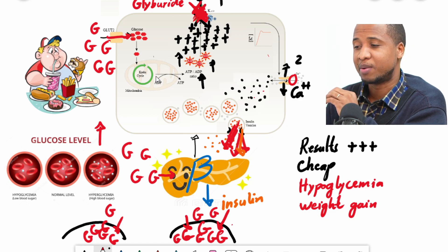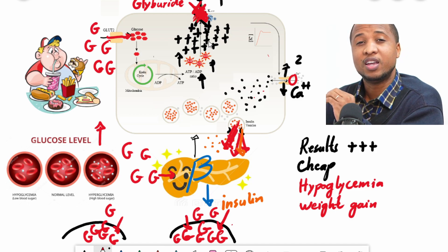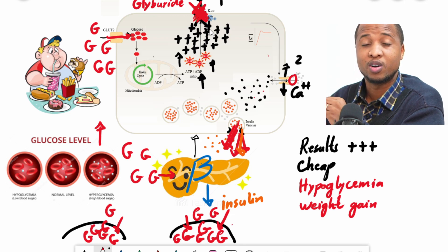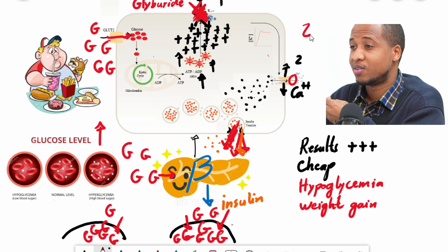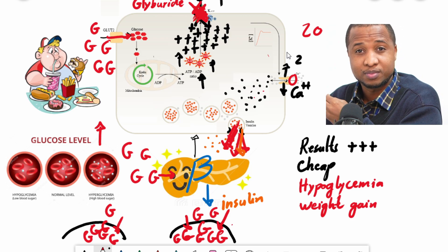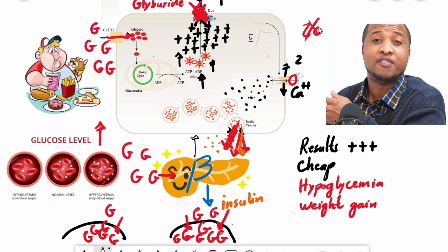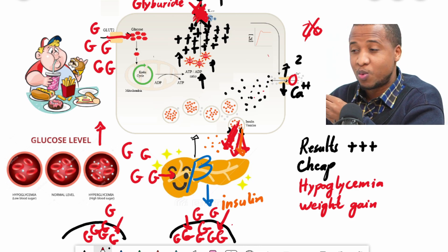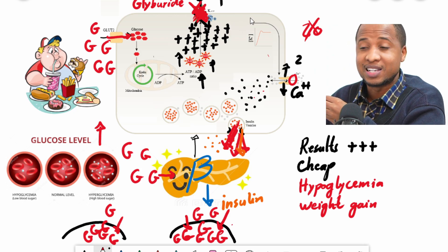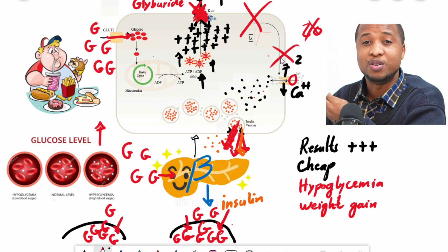Another concern is that by forcing your beta cells to release insulin, if most of your beta cells are already gone — say you only have 20% working — taking these medications and forcing them to release insulin without addressing the real problem may destroy them even faster. Patients who only take these medications and don't address other issues may find that beta cell function declines even faster, and after some time the beta cells are gone and insulin injections are needed. So these medications will never be first-line therapy for type 2 diabetes.